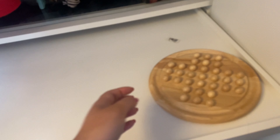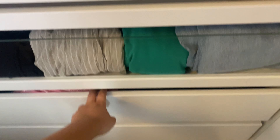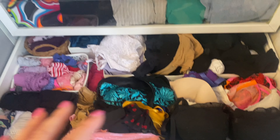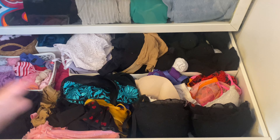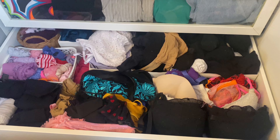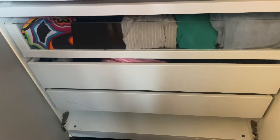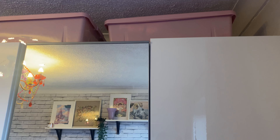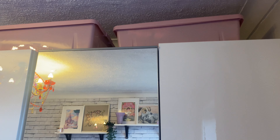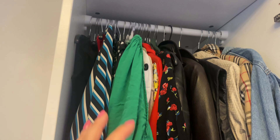My trouser drawer is completely organized and I'm obsessed — it means I can't buy any more trousers, which is a good thing. I'll talk through some of them: these ones are from a boot sale; these are from St Luke's Hospice; these are from Havens Hospices; these from Marie Curie; these from Age UK; another pair from St Luke's; leather trousers with a paper bag waist from Cancer Research; my slinky trousers I wear all the time from Depop; and some black leather ones I actually got from Matalan before I started shopping secondhand.